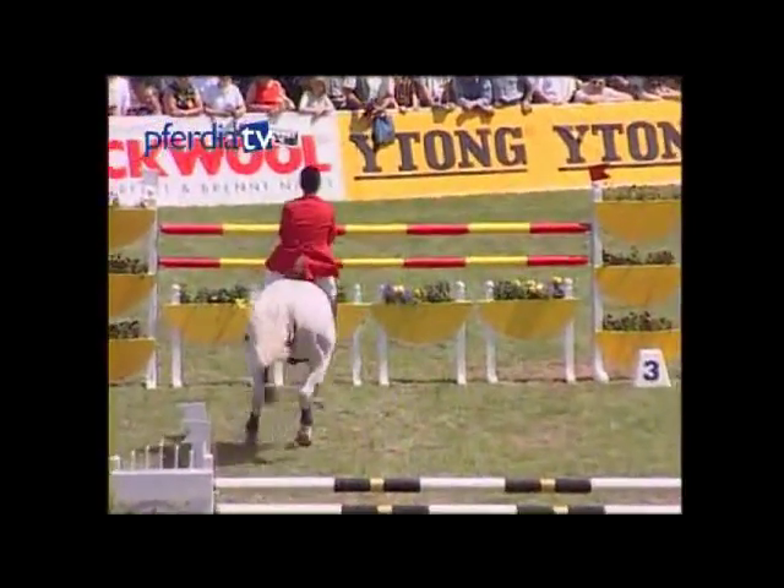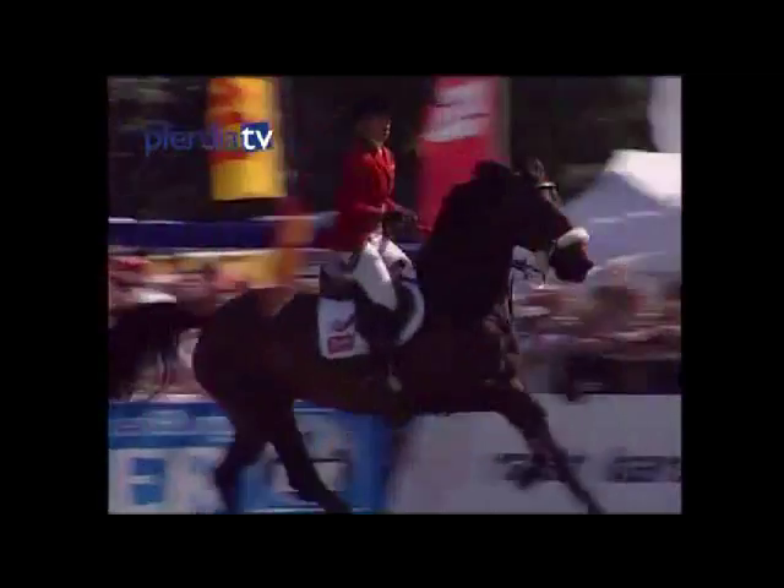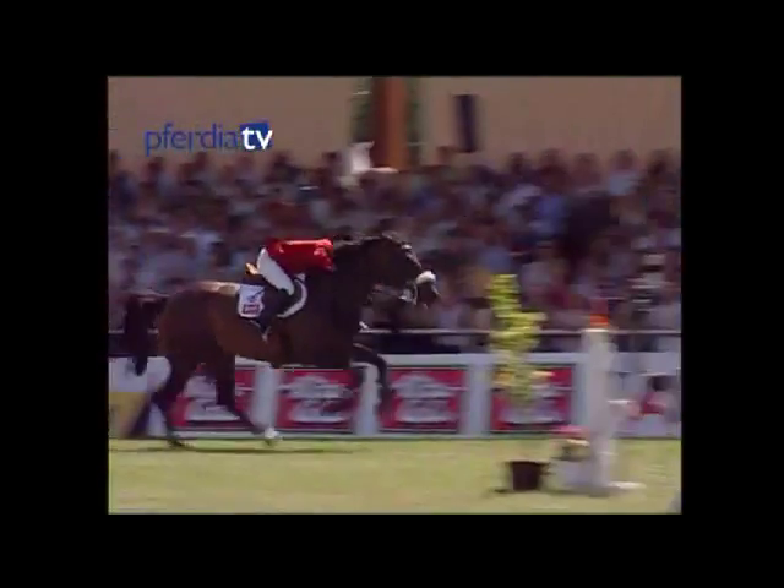Olaf Petersen is one of the most successful show jumping course designers in the world. Course design for him can be classified into three sections: first, the distances between the fences; second, the track to be ridden; third, the design of the fences.